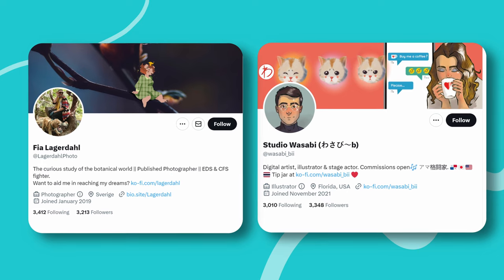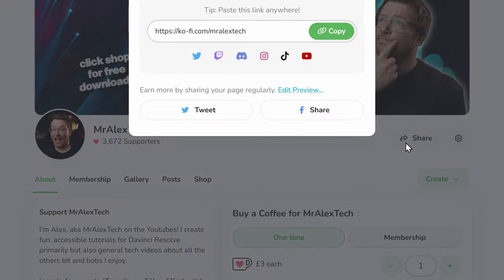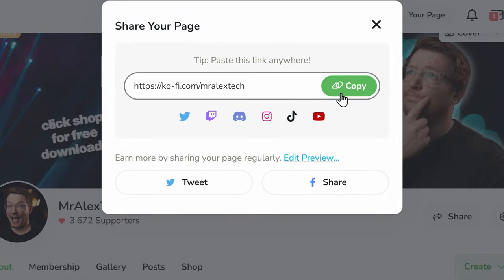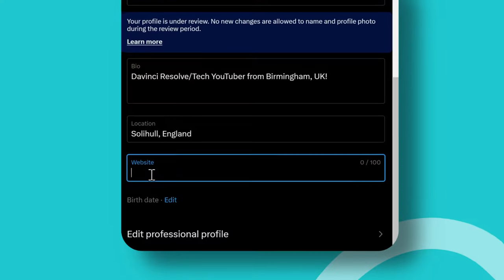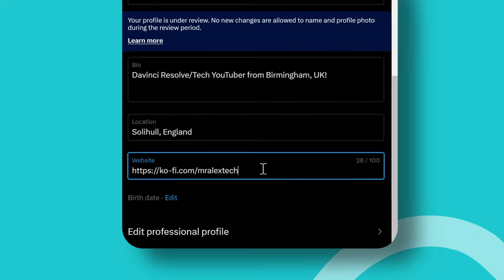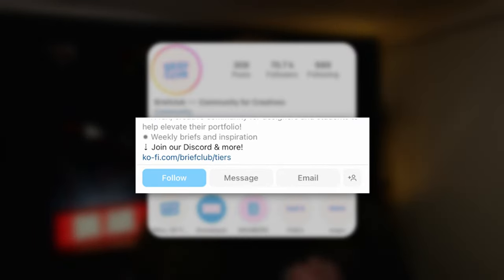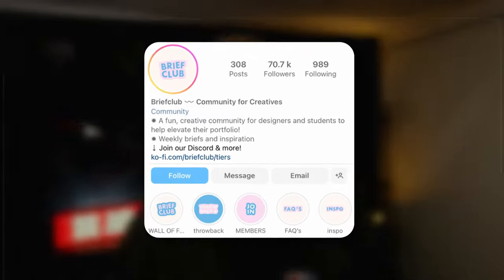If Twitter's more your thing, why not share it there too? Simply go to your Kofi profile and then click share. Copy the link, then go to your social media pages, edit your profile, and paste the link. It really is as easy as that. Then every time someone checks out your profile page, your link will be right there waiting to point them in the right direction straight to your Kofi page.